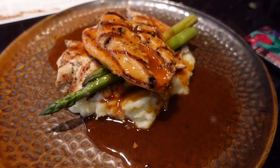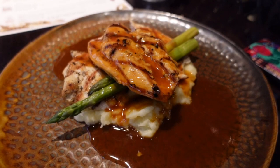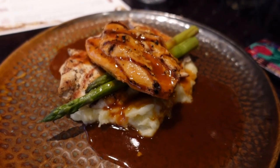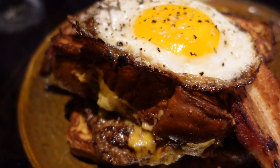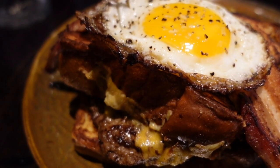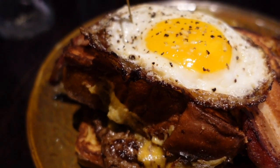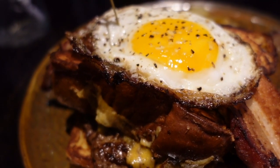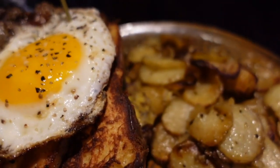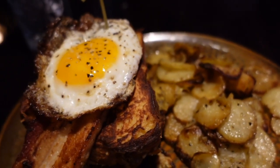For my entree, I'm going to try the chicken, which is a boneless chicken breast covered in a white wine and demi-glaze with lemon juice, shallots, and fresh herbs. There's asparagus, and it's resting on a bed of Yukon Gold mashed potatoes. And for my entree, the patty melt French toast — challah French toast with a half-pound house-made patty, a sunny-side-up egg on top, grilled pork belly, cheddar cheese, and fried potatoes on the side.